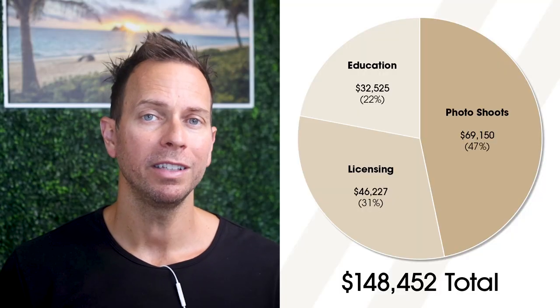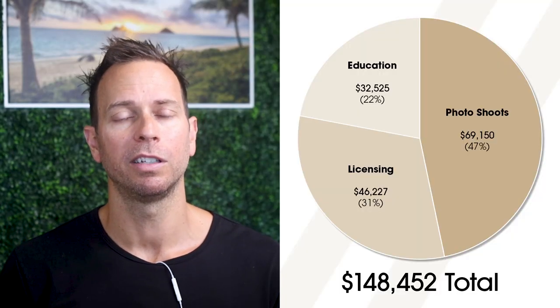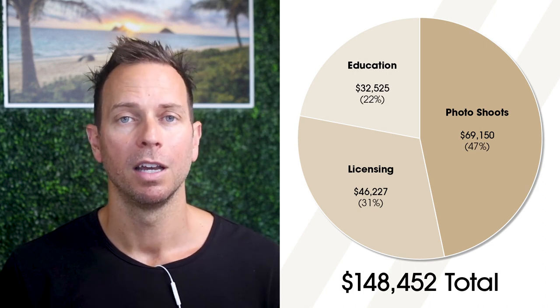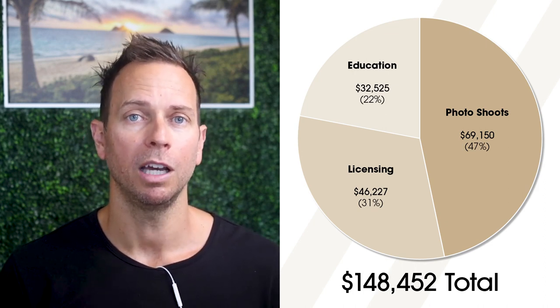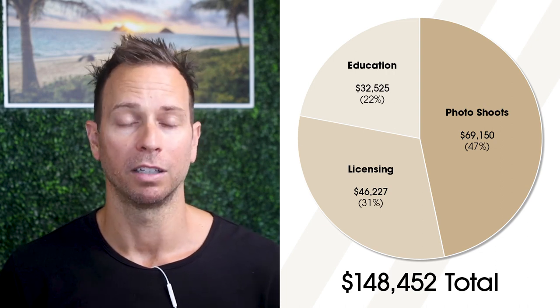Now, as promised, this is the part of the video where I give you an in-depth look at how much money I personally make as an architecture photographer and where exactly that money comes from. The reason I'm being so transparent and vulnerable here is because I know it's so difficult to get straight answers about money and finances, and I want to break that wall down to help educate people who are working in this field or considering this kind of work.